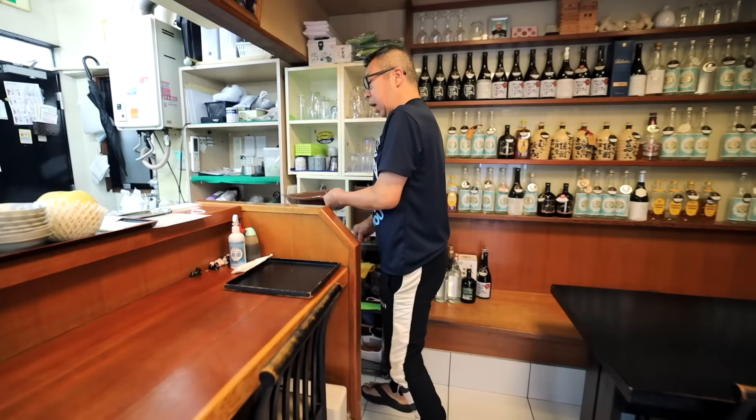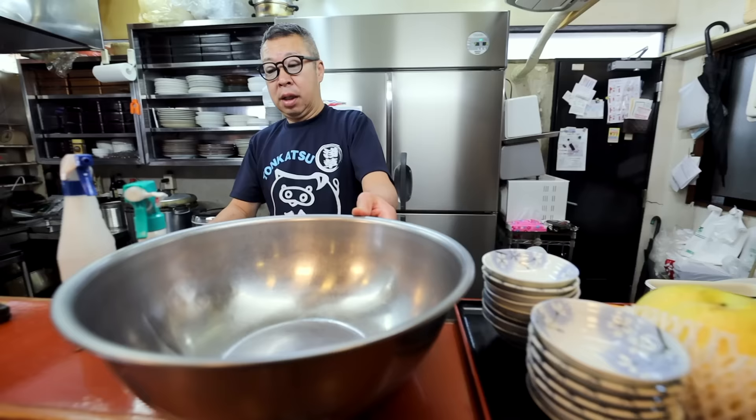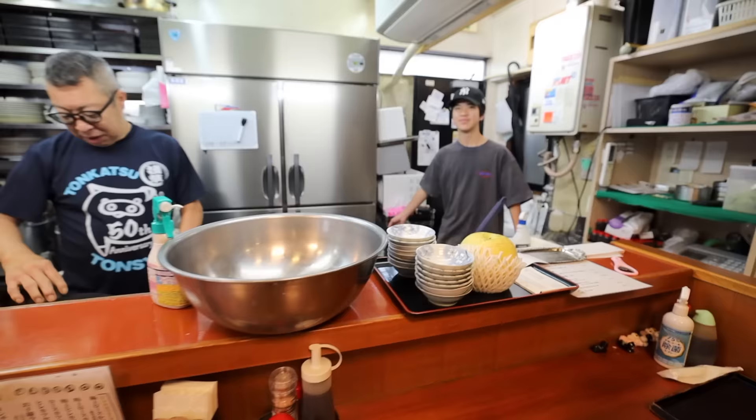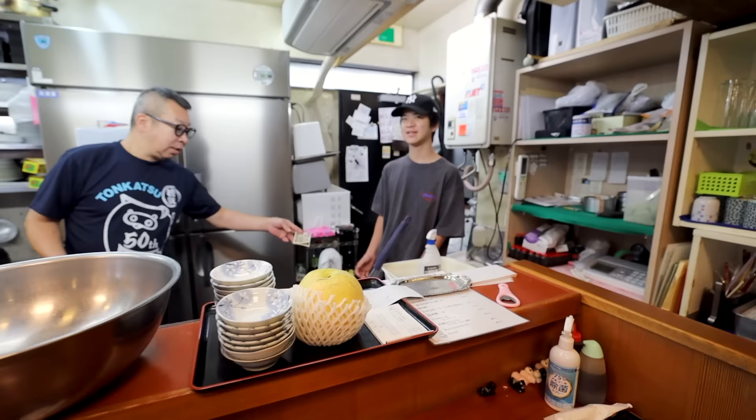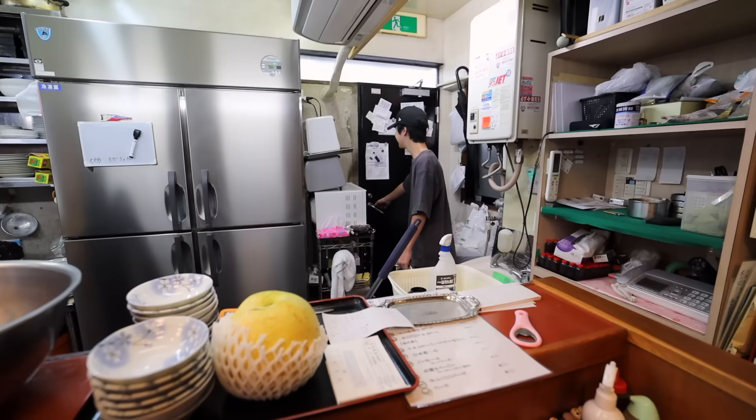Do you always ride your bike to work? Do you live around here? He lives nearby in Asakusa. His son is here too — he's 14. Is he working today? He'll help a little before going shopping. Nice meeting you.